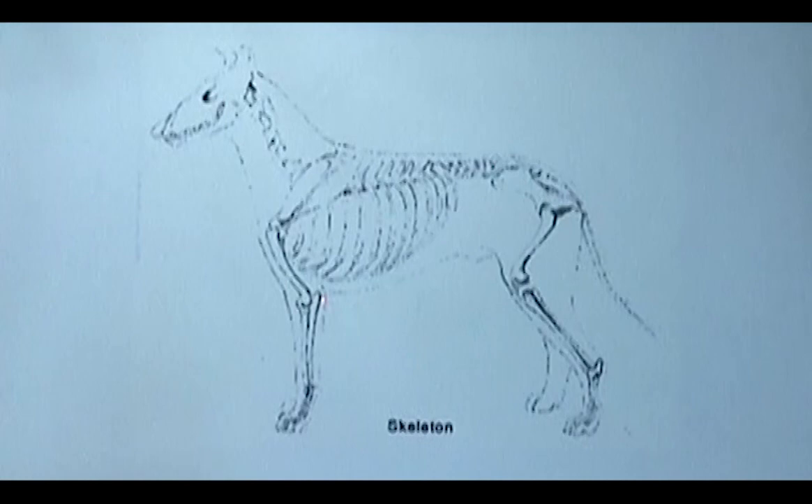The Collie is slightly longer than it is tall. That measurement is taken from the point of shoulder to the point of the ischium. The height is measured from the top of the withers to the ground. On this dog, the height is about 90% of the length.